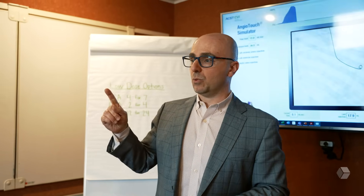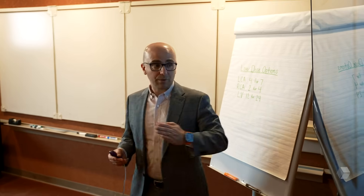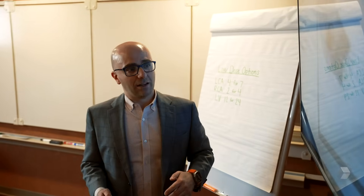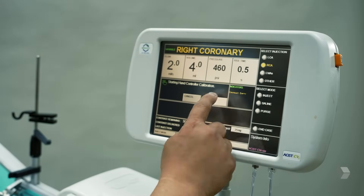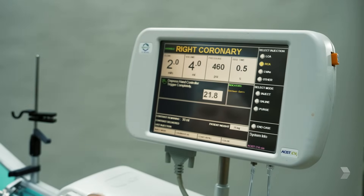This has put pressure on cath lab directors and staff to improve practice and find innovative ways to lower contrast volume. One of the privileges of having CVI is that it lowers contrast volume, improves efficacy, and minimizes waste.